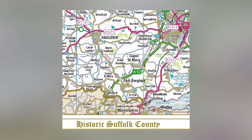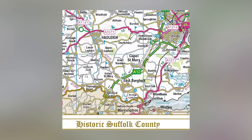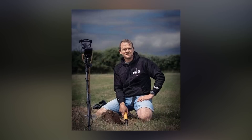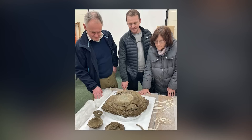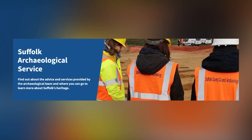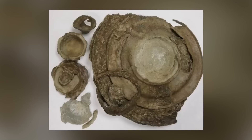A remarkable hoard of Roman pewter has been unearthed in Euston, western Suffolk, shedding light on communal dining practices and possibly Christian symbolism during the fourth century. Discovered by metal detectorist Martin White during a detecting rally in September 2022, the hoard consists of a stack of plates and platters accompanied by smaller bowls and a cup, fused together due to corrosion.